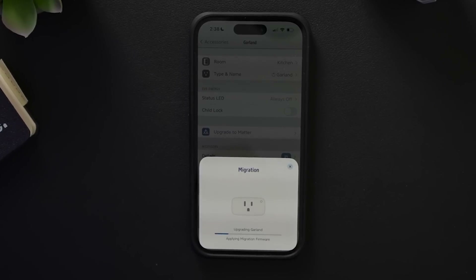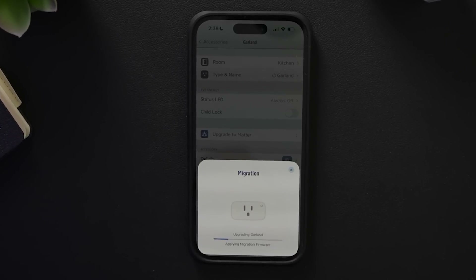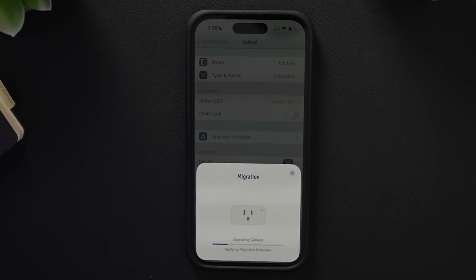Then the migration process starts. This can take a while — maybe around 10 minutes, maybe more or less.